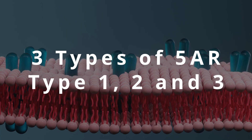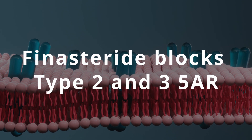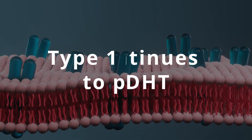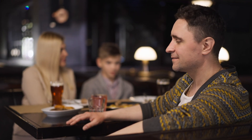However, there are three different kinds of 5-alpha reductase: type 1, type 2, and type 3. Finasteride only blocks type 2 and type 3, which leaves type 1 available to continue producing DHT from testosterone. For most people, leaving type 1 alone is fine — they take finasteride, it's good enough, their hair loss stops, and they live happily ever after.